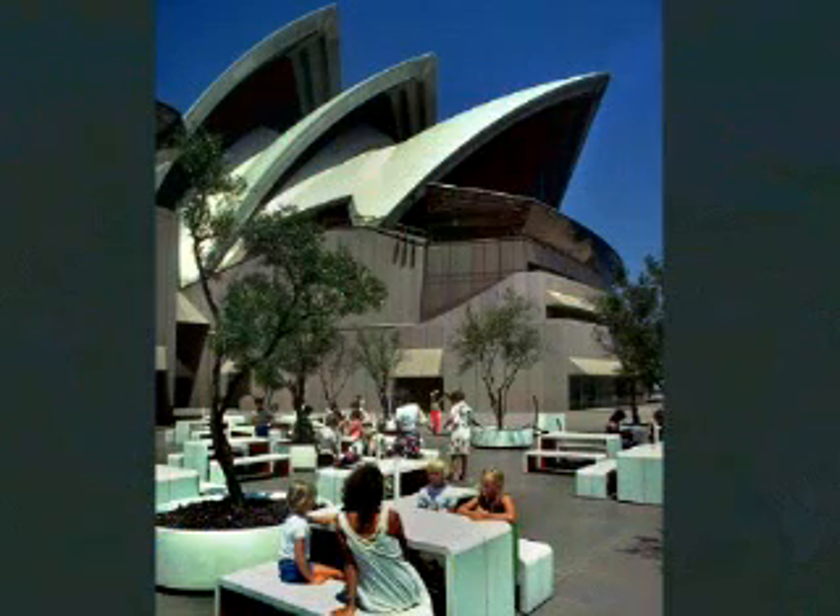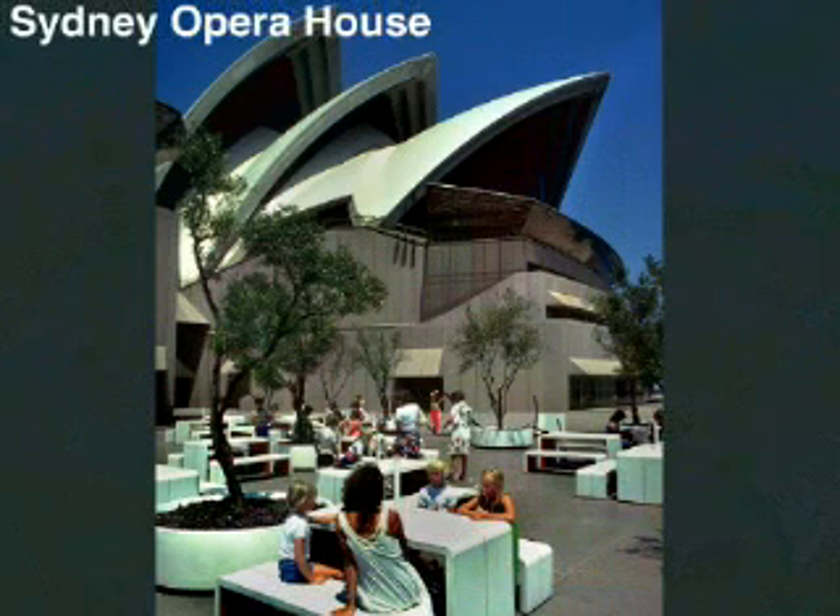Is that a yacht? No. It's the shell-shaped roofs of the Sydney Opera House, supposed to represent palm fronds, but also mimicking the many boats that sail around it. Come back here tonight to enjoy opera, theatre, or classical music.